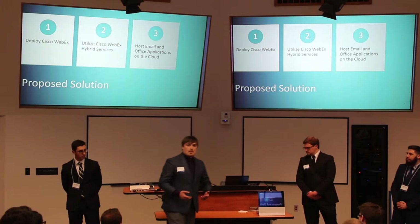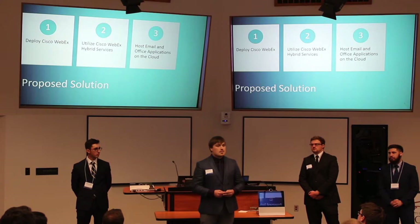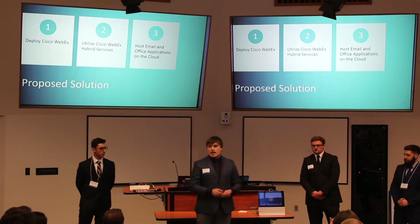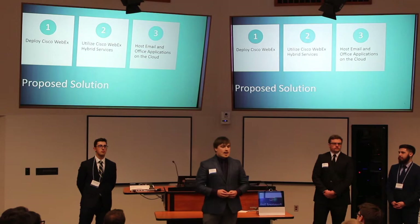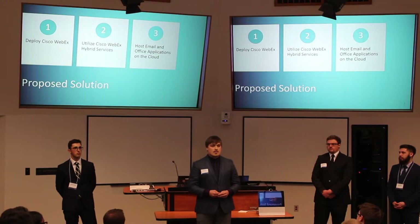Now that we know about the issues Tomic Manufacturing has with recently acquiring Johnson's Illuminant and Steel, we propose a solution to host Johnson's Illuminant and Steel in the cloud, allowing them to still collaborate with Tomic Manufacturing on-site. We're going to do this by utilizing Cisco WebEx hybrid services to allow collaboration and communication across the network. Tomic Manufacturing has also asked us to host their Office applications and email in the cloud using Office 365.